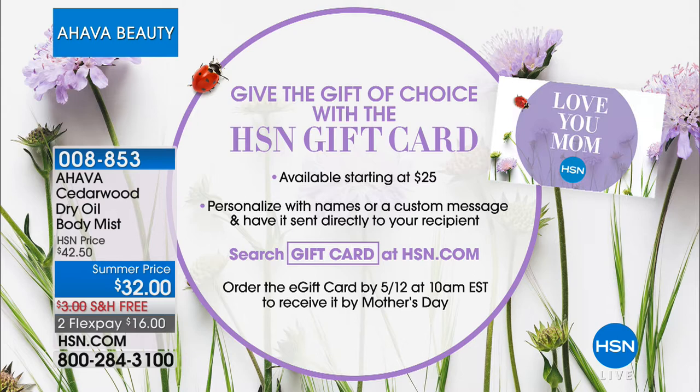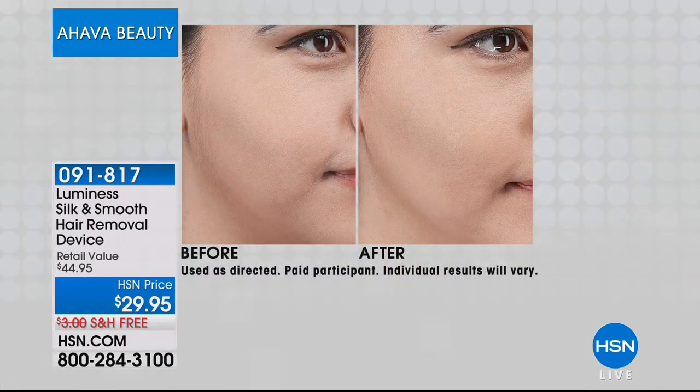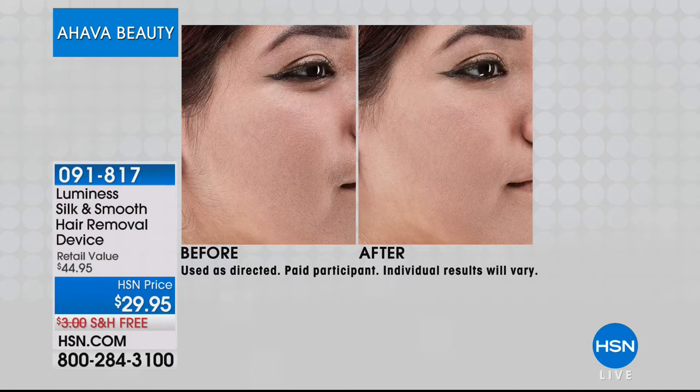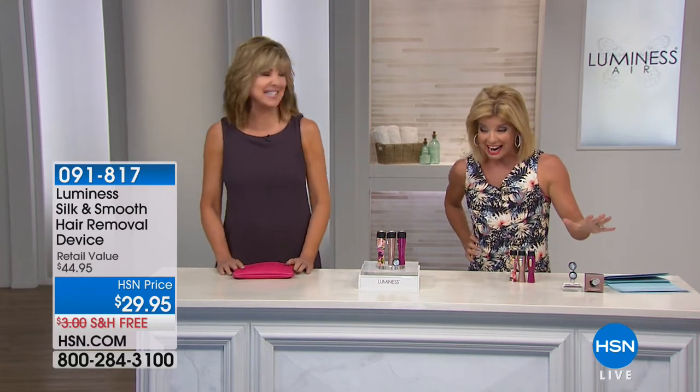We are so thrilled because we're talking about some of our number one premier beauty brands this hour. Luminesce always delivers — look at this before and after. This is a hair removal device, and you're thinking it had to take forever, had to be painful, had to be costly. Oh no — wait till you hear about this Golden Secret of Silk and Smooth hair removal device. We have tens of thousands sold here at HSN. Heather Boswell, one of our fabulous beauty experts representing the Luminesce brand for many years, is joining us.